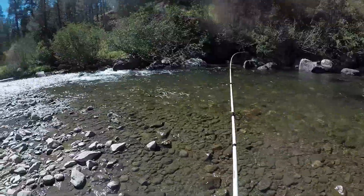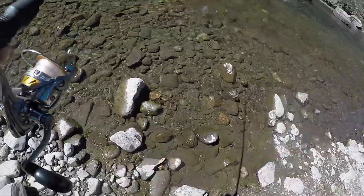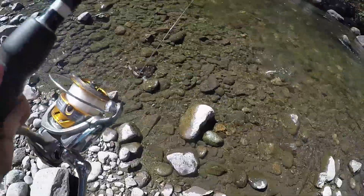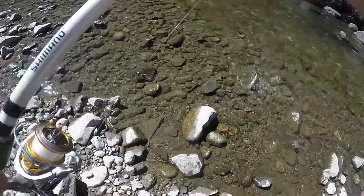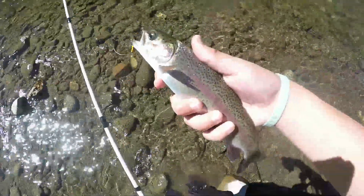Alright guys, we pitched up into this little section right here and a little guy got it — smallest one of the day. It's like an average stocking size for the lake I would say. Little rainbow on the rooster tail — there he goes.